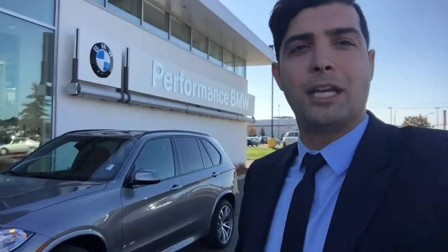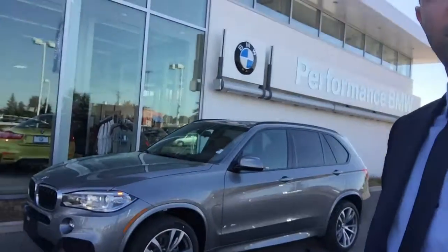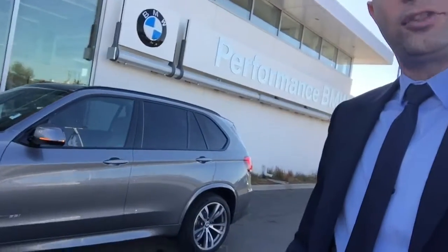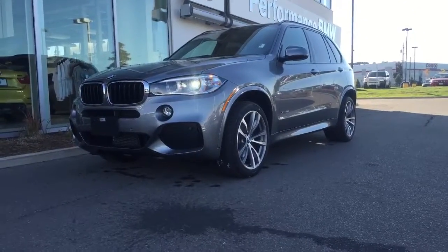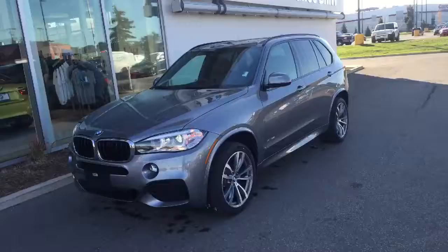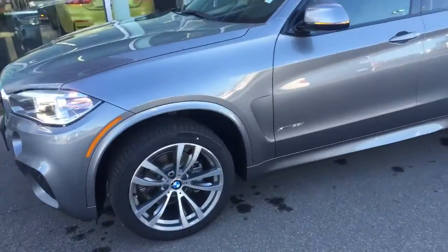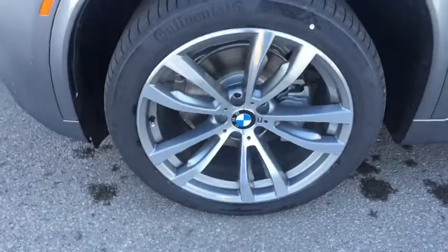Hi John, this is Bahodor from Performance BMW, 266 Legacy Street at Catherine. Thank you so much for your interest in our vehicle — the 2016 X5 30i xDrive. John, this is an amazing X5. It comes with 20-inch wheels and the M Sport package.